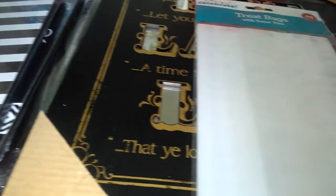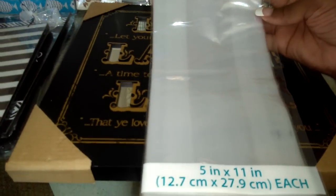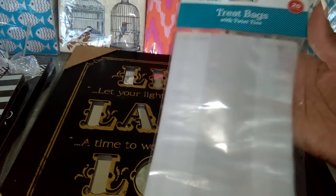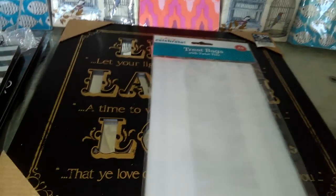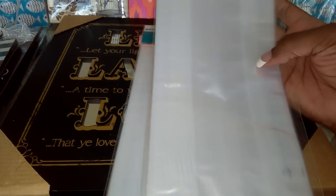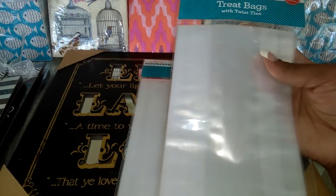I purchased these treat bags and I got these at Walmart. I'm going to use these in my shaker cards — I'll maybe do a video showing how I use these treat bags inside the lamination pouches, and it really did turn out good. I went ahead and purchased two of these and you get 20 bags in each one. You can also put gifts in here and use a cute little bow. You see these clear bags a lot at Bath and Body Works — now you can just buy your own at Walmart for $1.